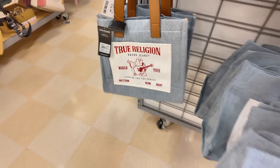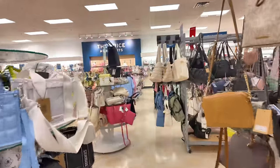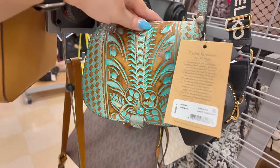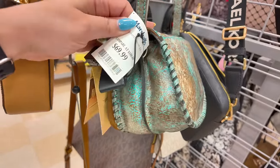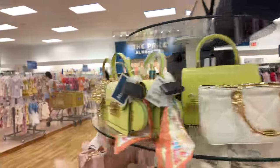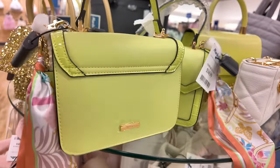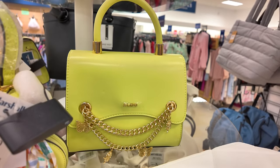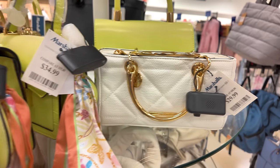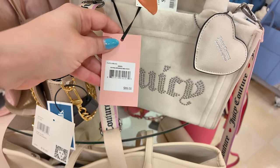They got these Michael Kors bucket bags for $100. Patricia Nash in light turquoise — originally $169, here at Marshall's for $69.99. Aldo for $35 — that's so pretty. Another Aldo in white for $30 — look at that heavy handle. Over here we have Juicy Couture mini totes for $30 — originally $89 — with thick adjustable straps. It also comes in pink for $30.